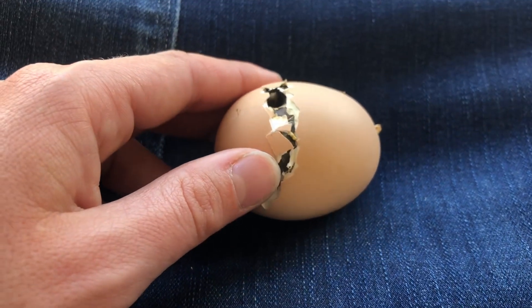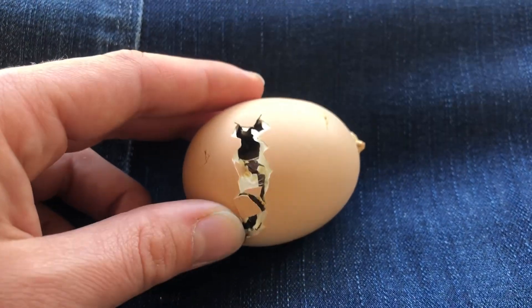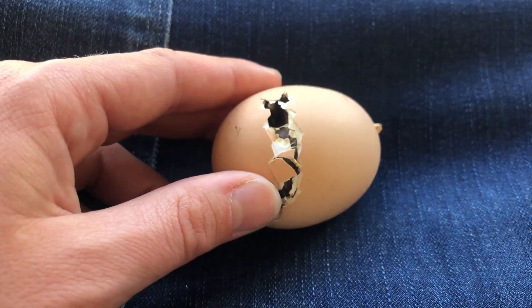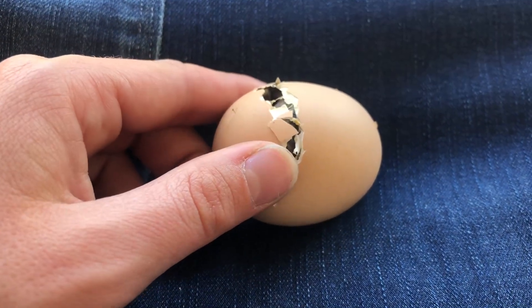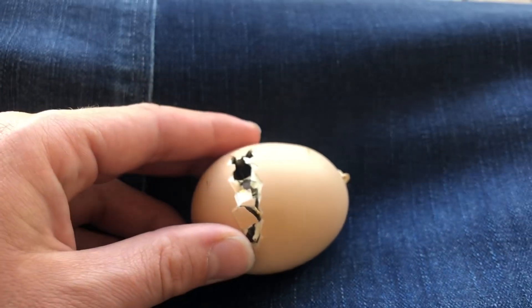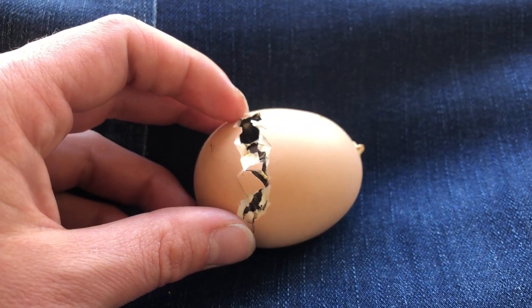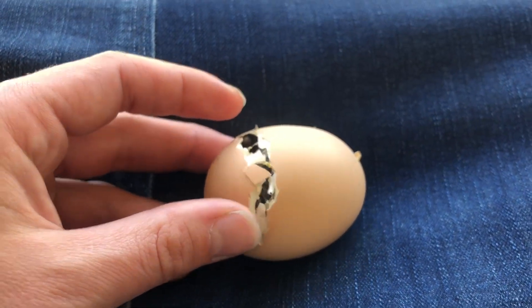But if they don't ever work out of that position, they can die inside the shell. I don't know why they get stuck like that sometimes — maybe if the humidity is too low in the incubator. Every once in a while it happens, and then you have to very gently pick off the shell. I still try to let the chick do as much of the work as possible, but they do need a little bit of help sometimes.